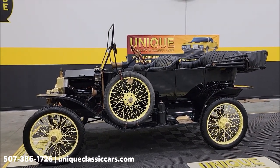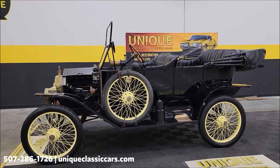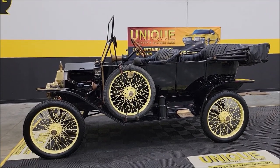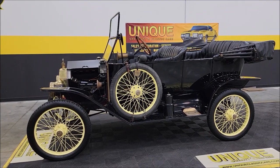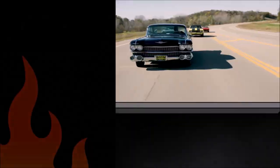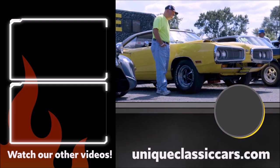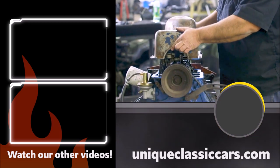Give us a call at 507-386-1726, or visit uniqueclassiccars.com — click on the link down below this video in the description and it'll take you right there. Remember, we do consider trades, financing is available, and we can assist with transportation. Look forward to hearing from you. We'll see you next time.